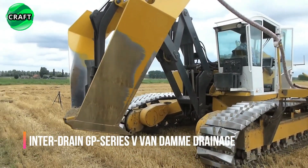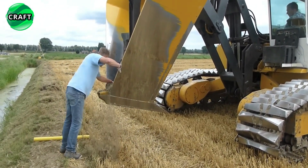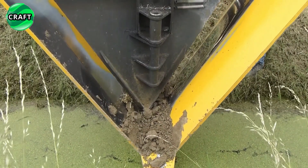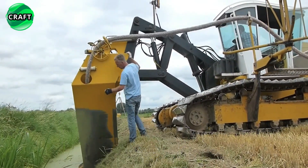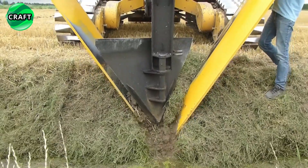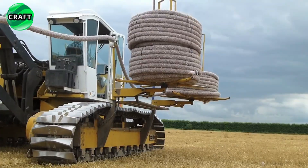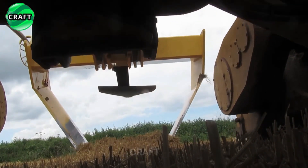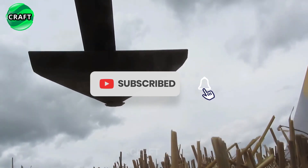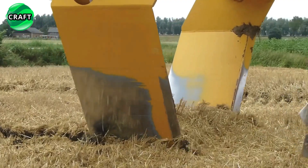The Interdrain GP Series 5 Plough is a revolutionary agricultural machine specially designed for stripless land drainage. It is used in the Vandomme drainage method, which allows drainage systems to be laid without the need to dig ditches. This innovative approach to field drainage ensures more efficient removal of excess water and increases crop yields. The Interdrain GP Series 5 allows precise laying of drainage pipes over long distances, improving the overall efficiency and economics of field drainage.